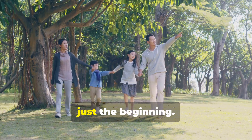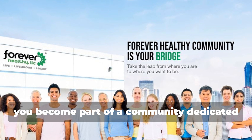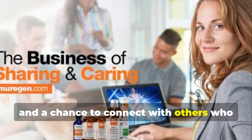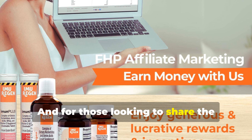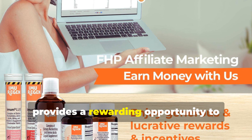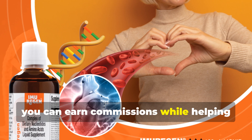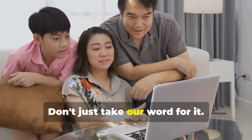Experiencing the Imurigan difference is just the beginning. When you join the Imurigan family, you become part of a community dedicated to optimal health and wellbeing. We offer ongoing support, resources, and a chance to connect with others who are passionate about living their healthiest lives. For those looking to share the benefits of Imurigan with others, we offer an affiliate program that provides a rewarding opportunity to promote a product you believe in. By joining our affiliate program, you can earn commissions while helping others discover the life-changing power of Imurigan.